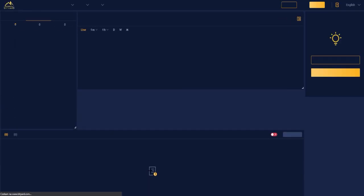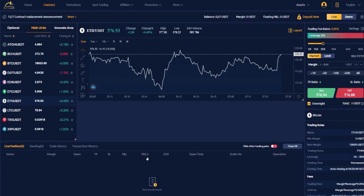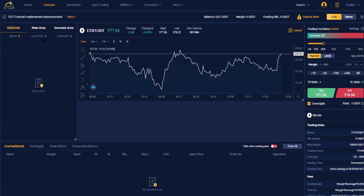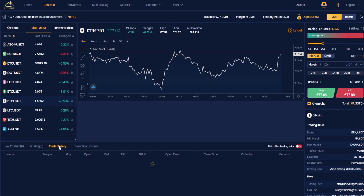It's simple — you click here, 'Trade Now', and then you will have this exchange interface. Here you have other currencies, the last price, and change in percent. You can see if it decreased or increased. Here you have an optional and innovate area, and here you have a list of positions, pending, trade history, transaction history, and fields like name and margin.